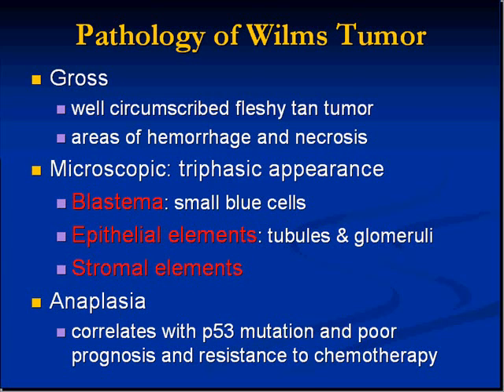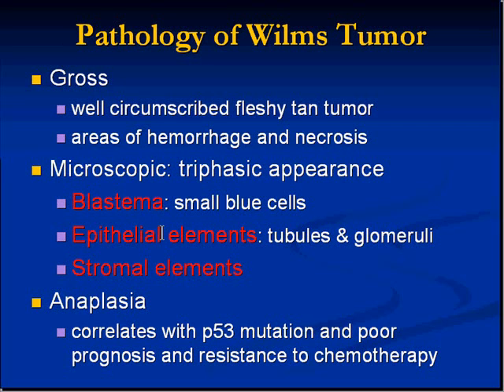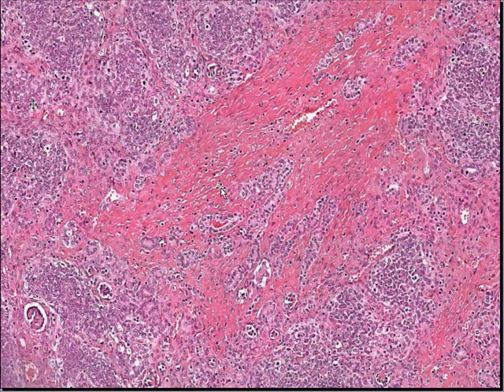Blastema is a classical primitive type of cell that is not well differentiated — the so-called classical appearance of small blue cells, with round blue nuclei and not much cytoplasm. In certain areas you can see tubules almost like renal tubules, and in addition there are so-called glomeruloid or glomerular differentiation structures. Then we have the stromal elements, which are connective tissue.